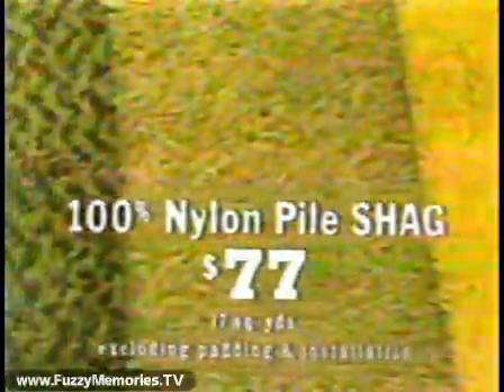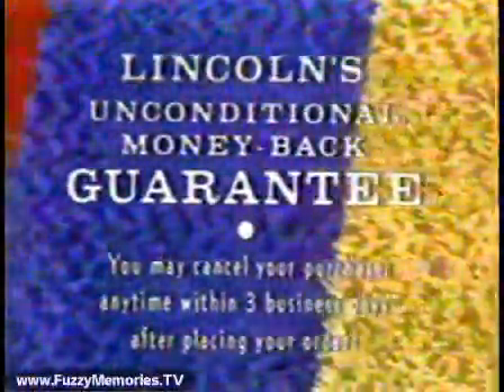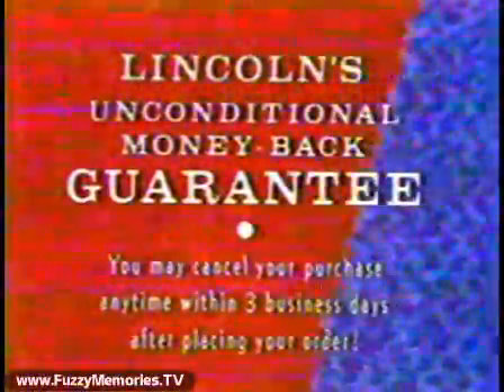And the low price? Only $77, excluding custom tackless installation and thick bouncy foam padding. Yes, 12 lively, lovely colors to choose from. And to make this an offer you can't refuse, Lincoln includes their written 100% money-back guarantee.